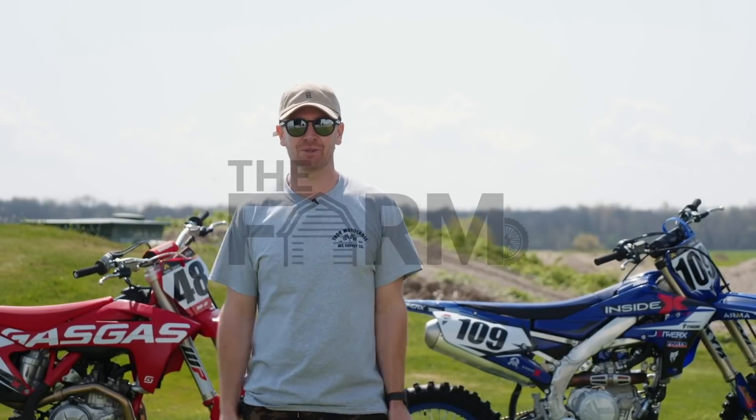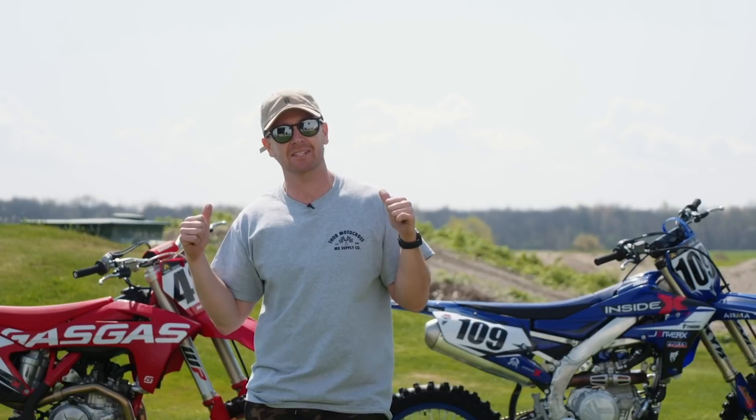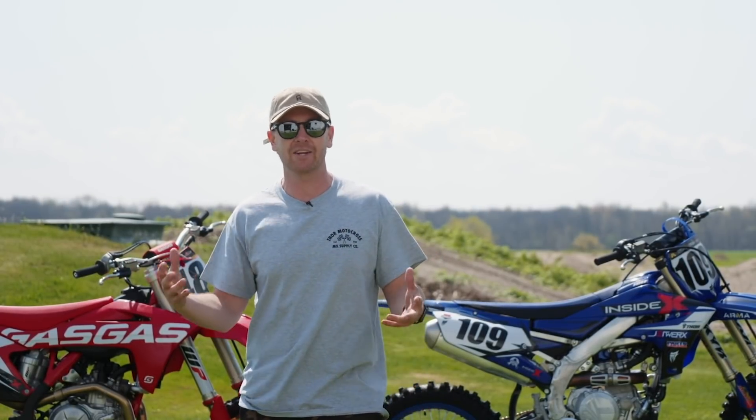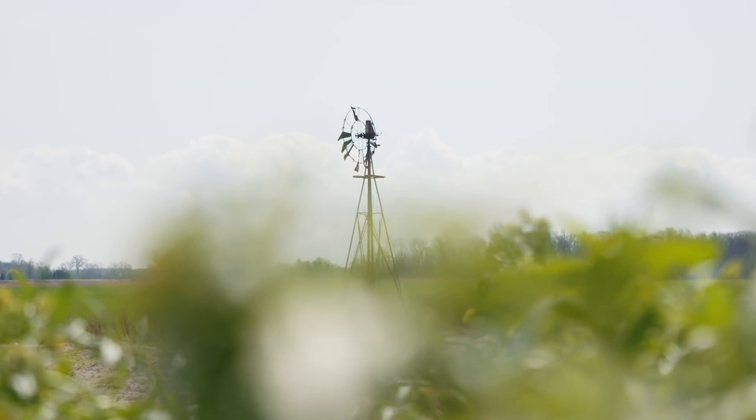Hey everyone, welcome to the farm. I've been talking about it for a while that we're going to get outside and try some bikes out, and here we are. The farm — the reason behind it, it's my parents' place. They've been here for over 30 years. It's where I grew up, back in these fields riding dirt bikes, where I learned and cut my teeth. Everybody's got their unique story, and this is kind of where me and my brothers grew up and grew a passion for the sport.